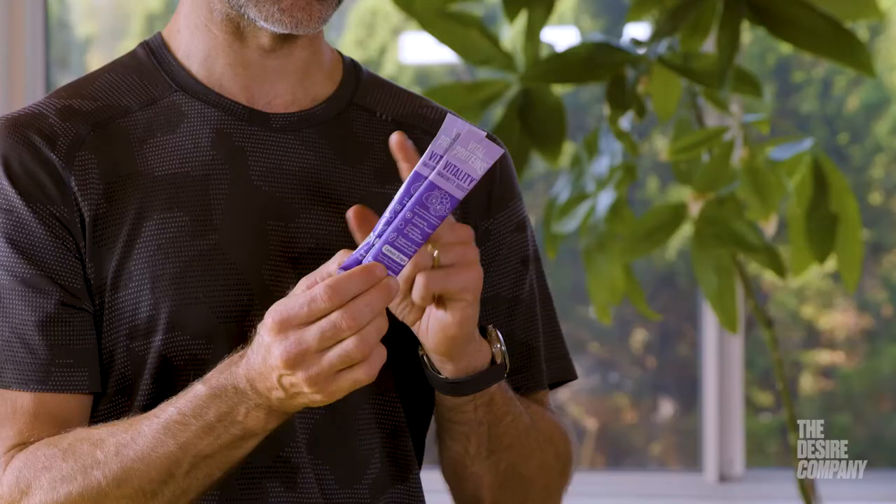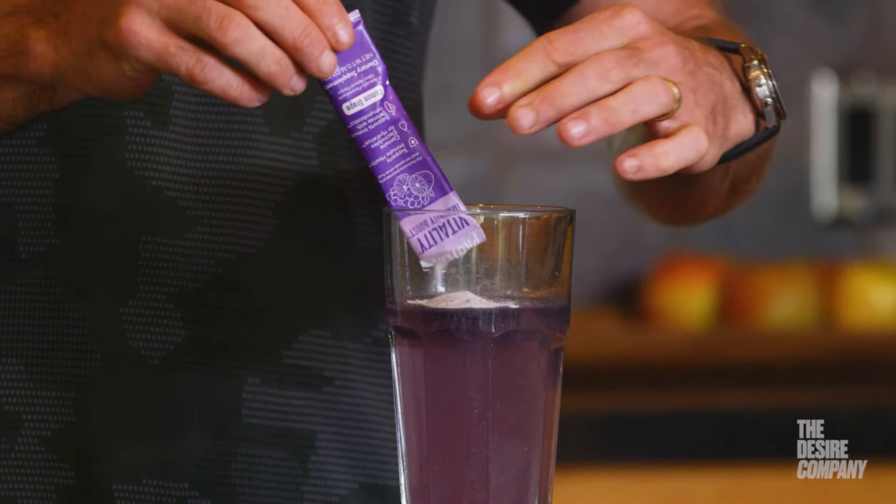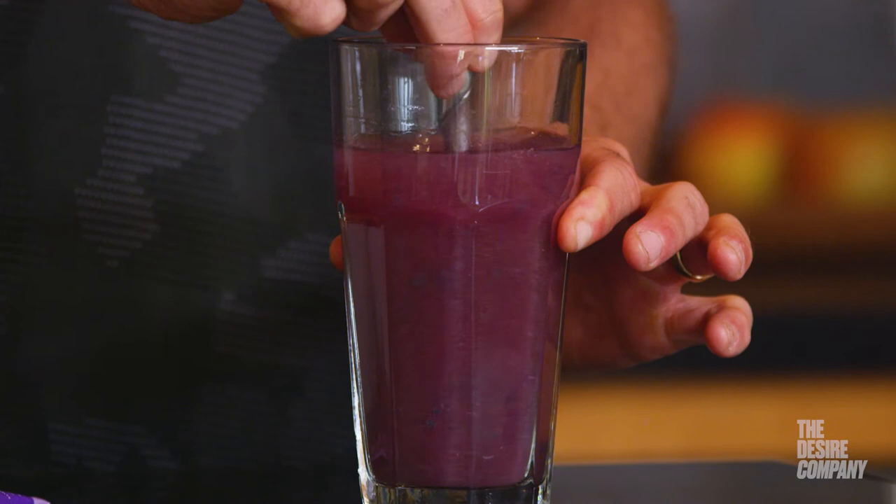Sometimes we need an extra boost of electrolytes. Sodium and potassium are electrolytes that help water absorb better into your muscles and into your system. Electrolytes help hydrate you and keep you moving, especially through the hotter months. I've been using these a lot in the summer both to fight off any viruses or illnesses and to stay hydrated.